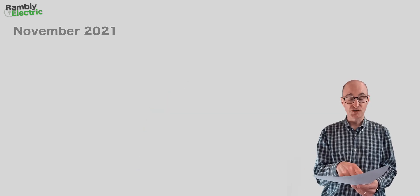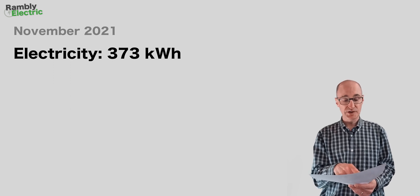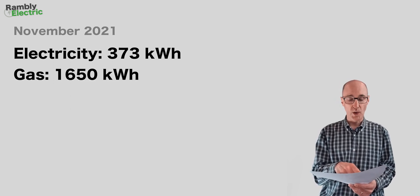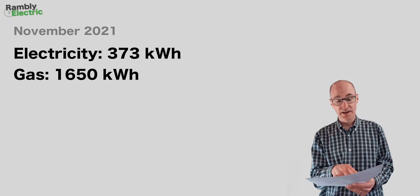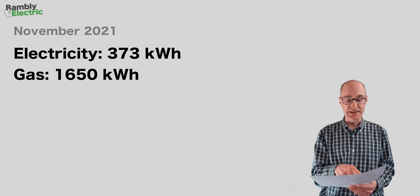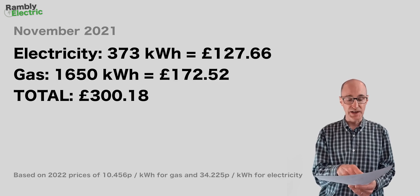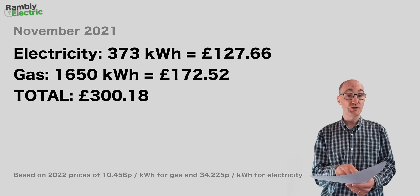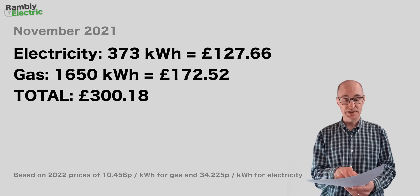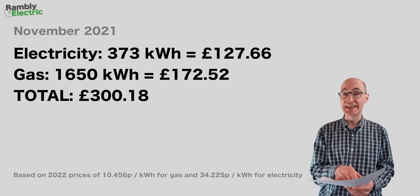Let's have a look at the November figures, going back to 2021. Electricity usage was 373 kilowatt hours and gas usage was 1,650 kilowatt hours — you can see the heating has clearly come on in November, it's a bit cooler. Applying 2022 prices to those figures gives us a combined total of £300.18.